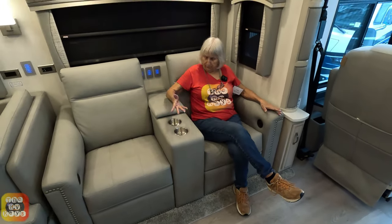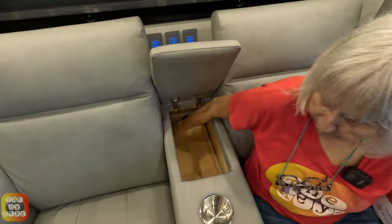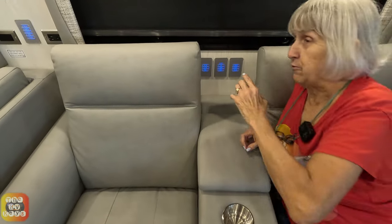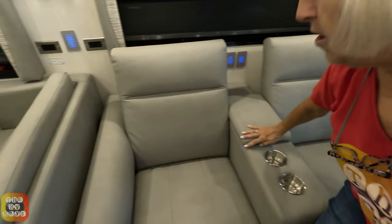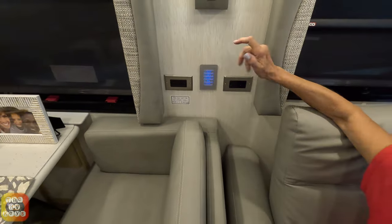One thing I noticed — inspecting the drink holders and this nice deep cubby with a little tray — is that the control panels on the wall are great, but if you have arthritis or back problems and want to turn off the lights, you've got to twist around, and that hurts. If they were to put them on a wall where you didn't have to twist and turn, it'd be so much nicer. I do love the light switches positioned around the walls, I just wish they were a little more accessible.